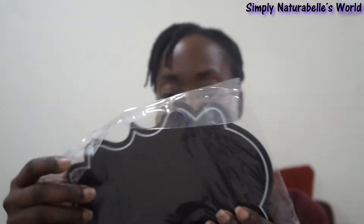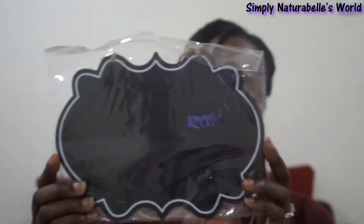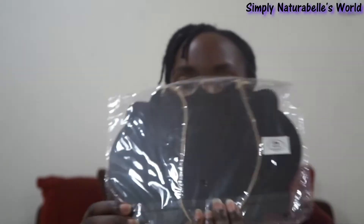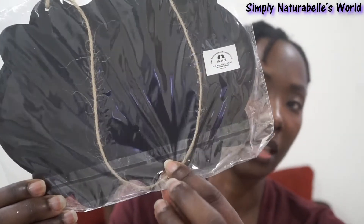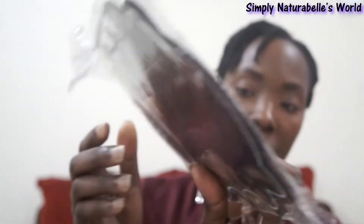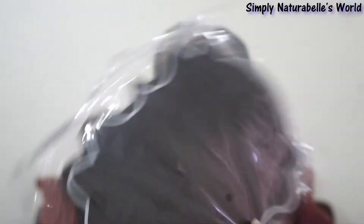The other item I got was this sign right here — it's a chalkboard sign and it has a little natural rope or natural treading rope attached to it.